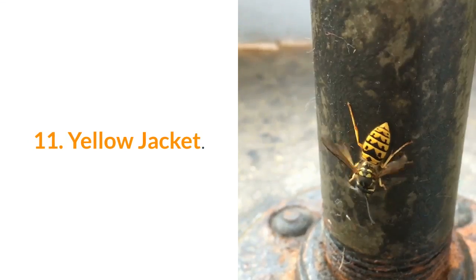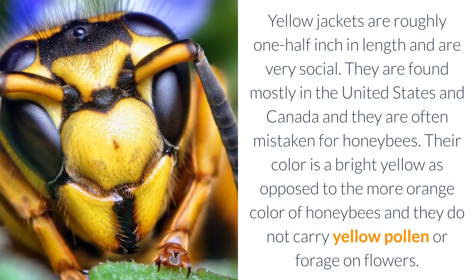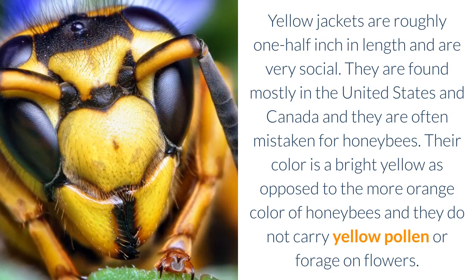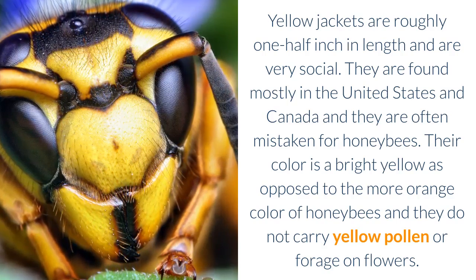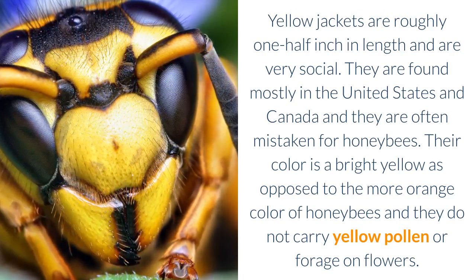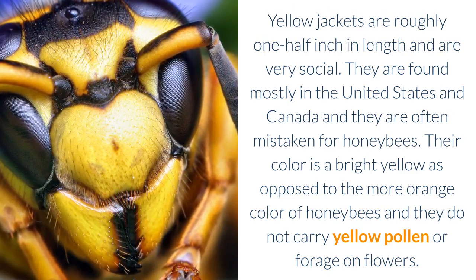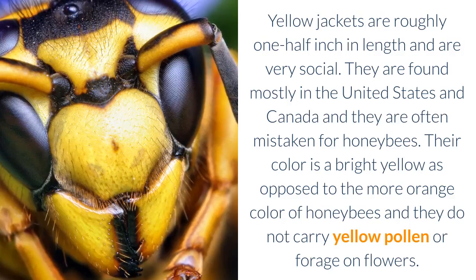11. Yellow Jacket. Yellow jackets are roughly one half inch in length and are very social. They are found mostly in the United States and Canada and they are often mistaken for honeybees. Their color is a bright yellow as opposed to the more orange color of honeybees, and they do not carry yellow pollen or forage on flowers.